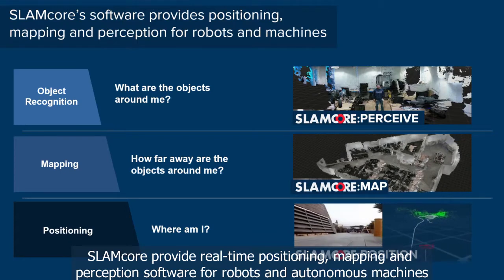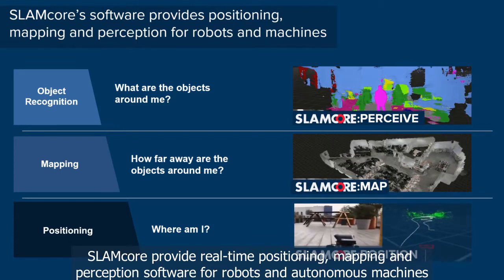SLAMCOR provides real-time positioning, mapping and perception software for robots and autonomous machines.